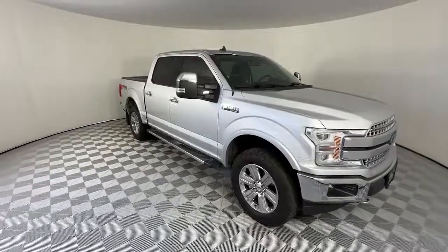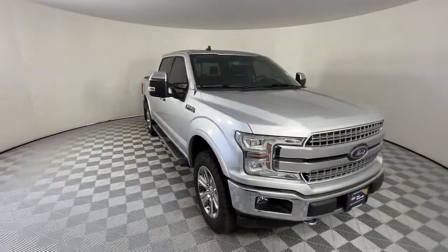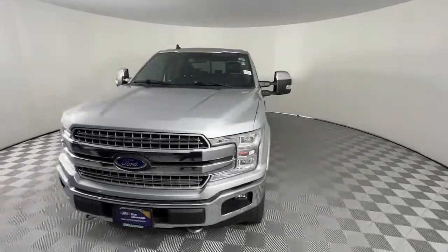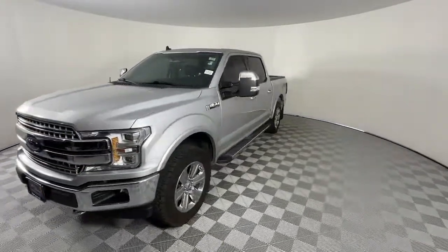Get into a car with value. 2019 Ford F-150. This vehicle is an outstanding buy with fewer than 45,000 miles on the odometer.